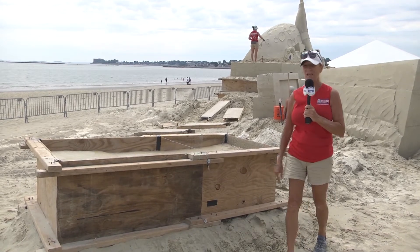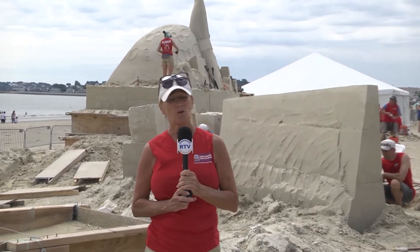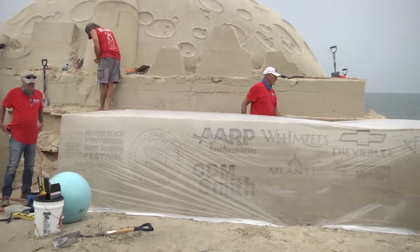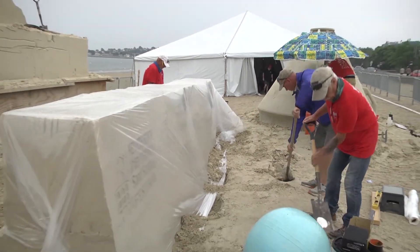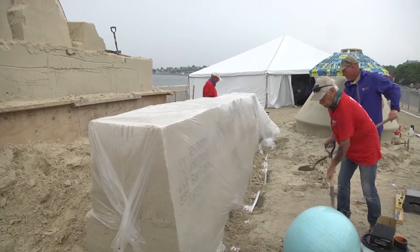We might be getting a little bit of rain this afternoon, so if we do, don't be alarmed — the sculptures aren't going anywhere. It would literally take hours and hours of pouring rain to do any damage, and what it does is just take away the fine detail. We do have a precaution with the shorter sculptures, the logo walls, and the TV area — we can cover them with plastic if the rain is going to come down really hard. We'll see tomorrow morning how we made out with the weather.